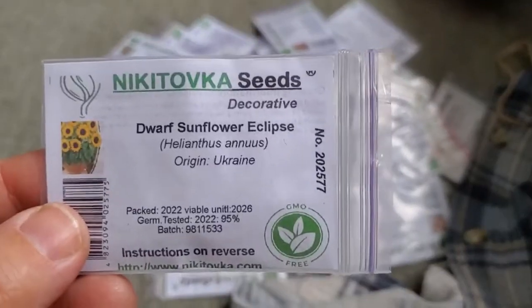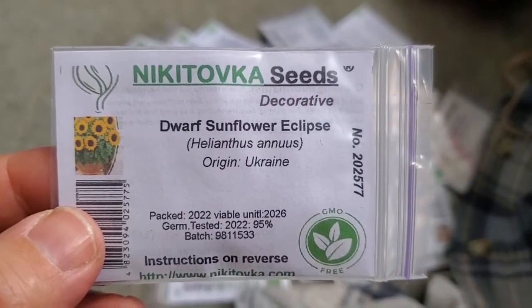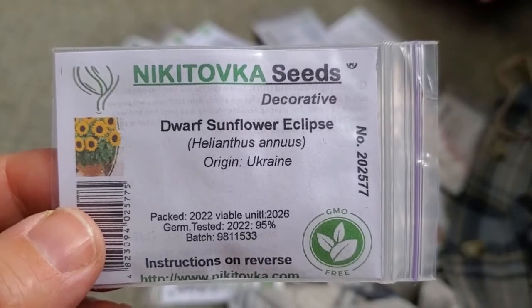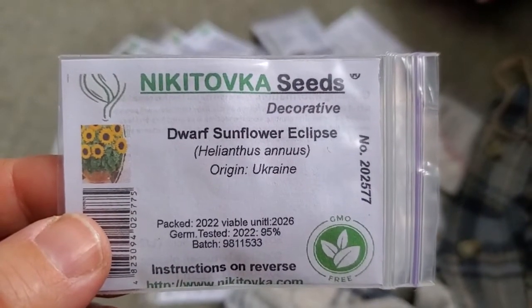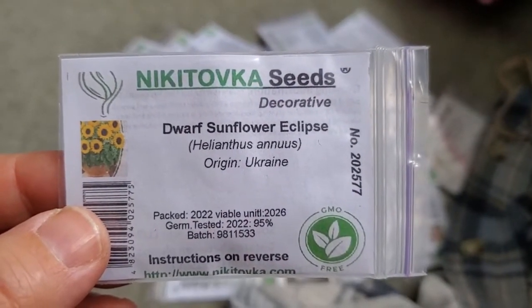Dwarf Sunflower Eclipse. I'm investing real estate in my garden this year specifically for cut flowers, and this is an excellent cut flower option. They're not a tall variety — only about a foot and a half to two feet tall, as opposed to the 5-, 6-, 7-, 8-, 9-, or 10-foot tall sunflowers you're probably used to.